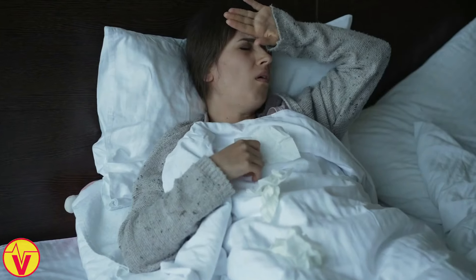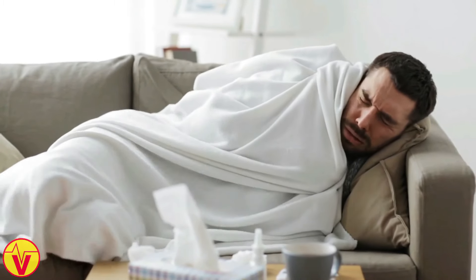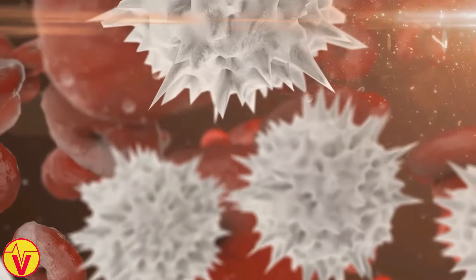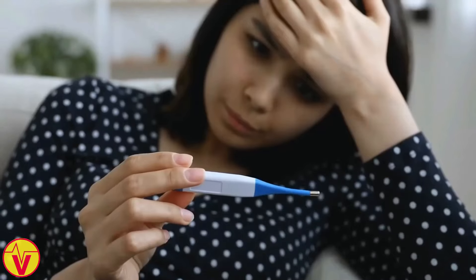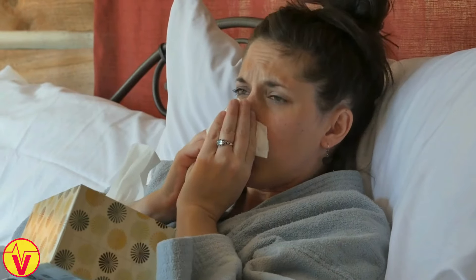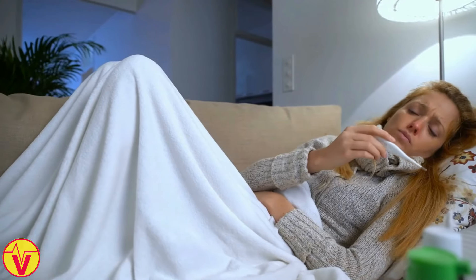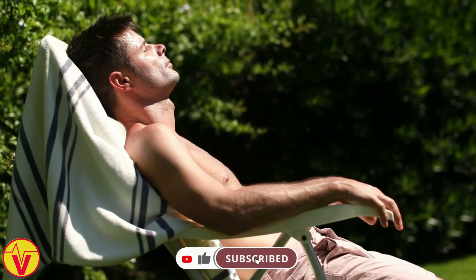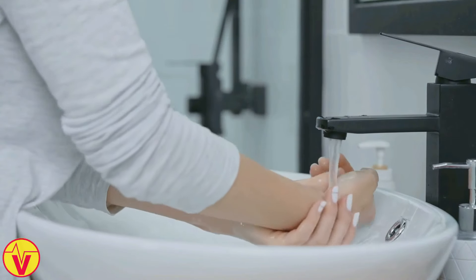7. Frequent illness. Do you seem to catch every cold and flu that comes around? Your immune system could be crying out for vitamin D. This nutrient plays a key role in regulating your body's immune response. It helps activate immune cells that fight off invading pathogens like viruses and bacteria. When you're deficient in vitamin D, your immune system may not function as well as it should, leaving you more susceptible to infections. Vitamin D deficiency has been linked to a higher risk of respiratory infections, such as colds and flu. To boost your immunity, get enough vitamin D, get plenty of sleep, manage stress, and practice good hygiene habits like washing your hands regularly.